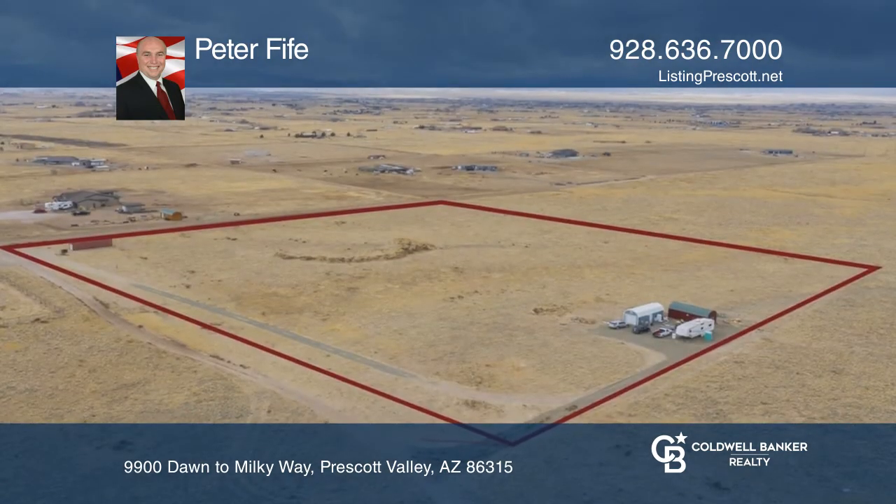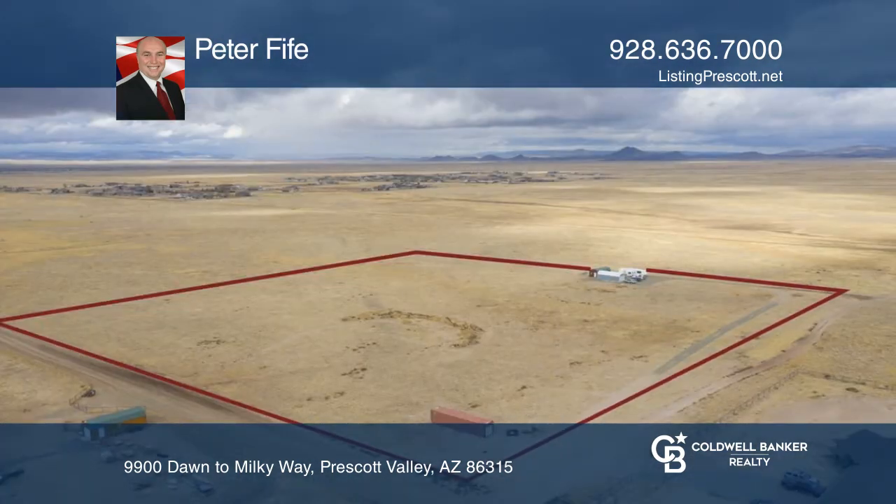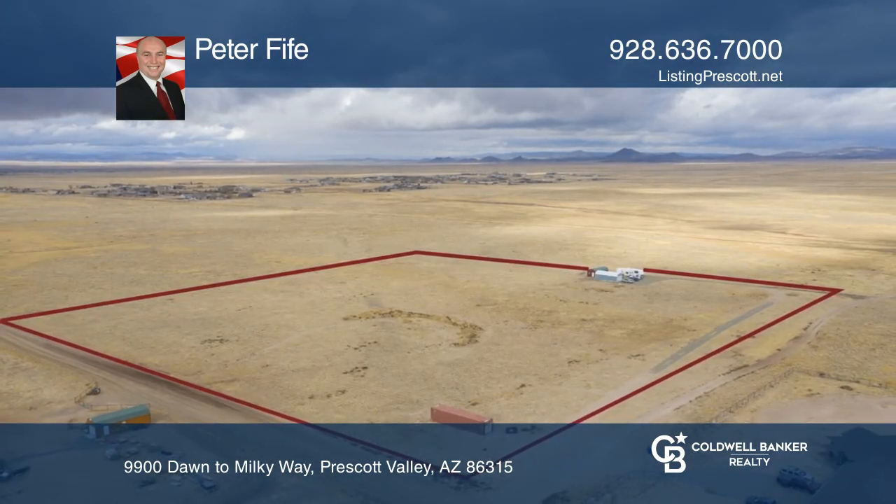But there is a lot of room for horses or other farm animals. The possibilities are endless. Call Peter Phyfe to learn more.